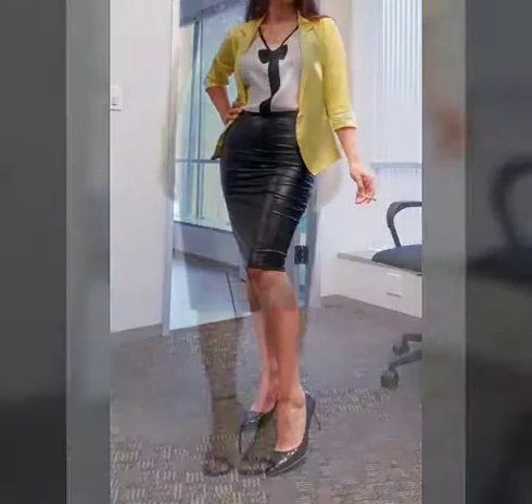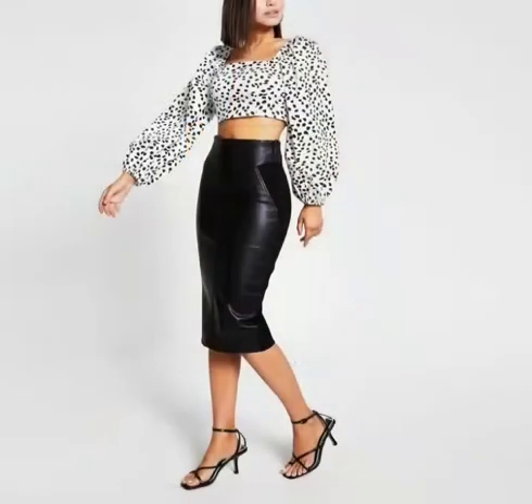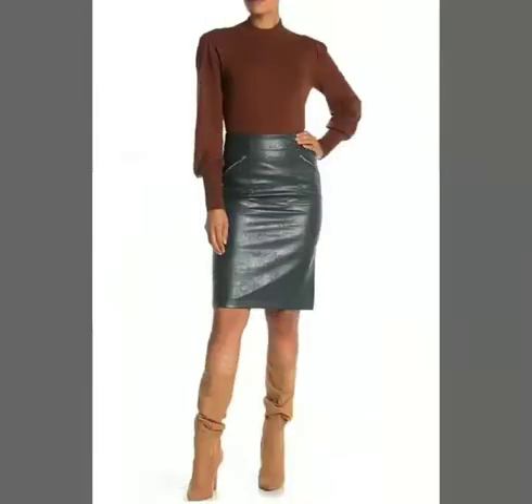The girls who are interested in fashion designing can also take ideas from my videos and my collection. I'm sure this video will be very helpful for them. You can wear different types of t-shirts, shirts, blouses, crop tops, shirts with zips, with buttons, and full sleeve shirts with these pencil skirts.